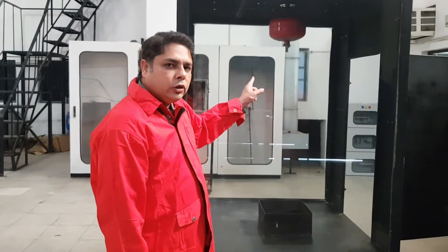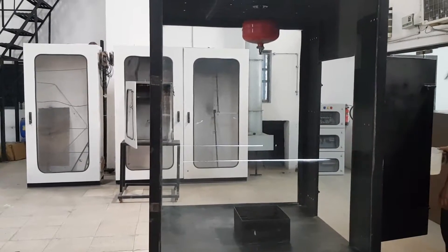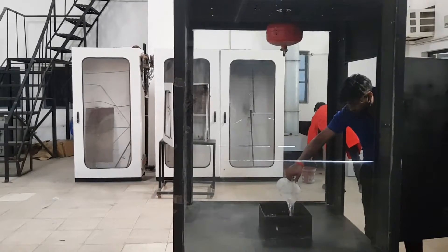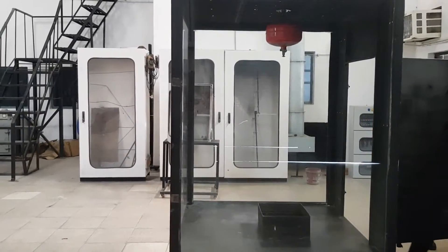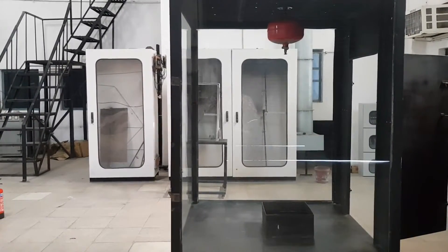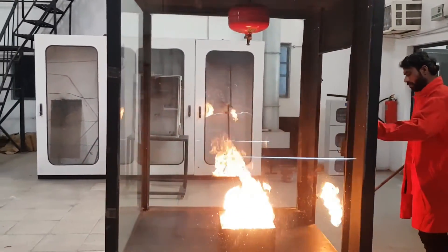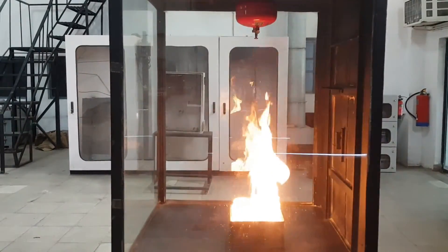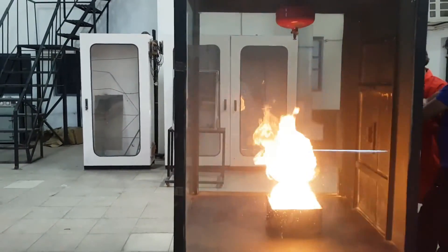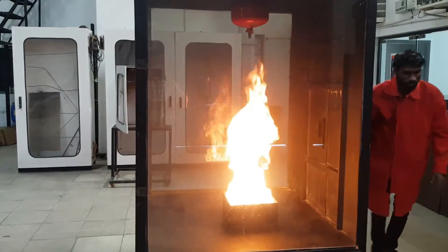So I will step back and let you enjoy the show. We are using Heptane as the fuel. As the flame grows, the temperature will reach 68 degrees at the tip and the system will extinguish the fire.